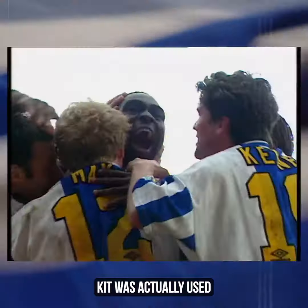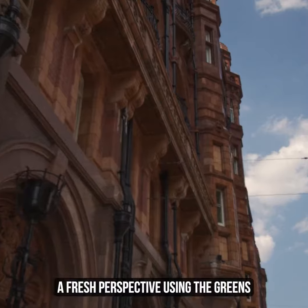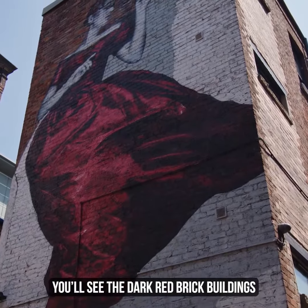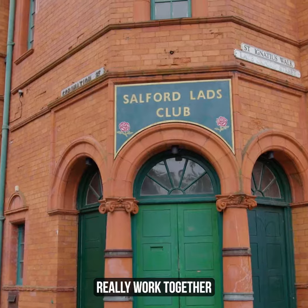The last time this striped kit was used was more than two decades ago, so bringing it into a fresh perspective using the greens, the reds from the city, and the terracotta colours felt right. If you go around the Northern Quarter, for example, you'll see dark red brick buildings with green window frames and green pipes — the combination of those three colours really works together.